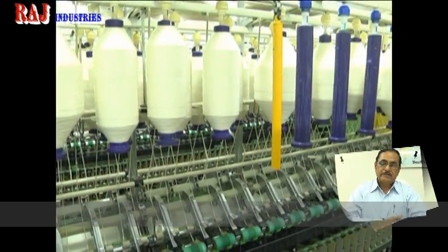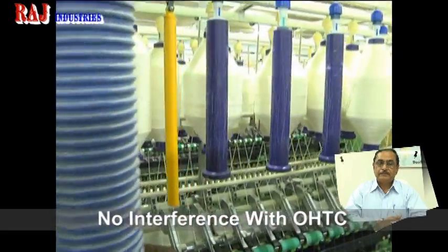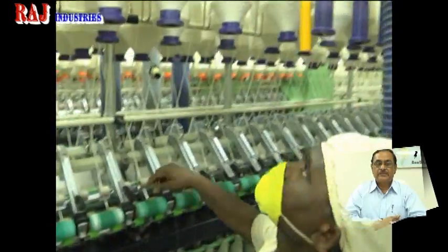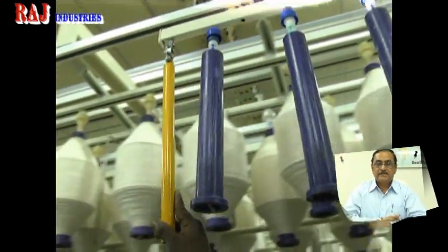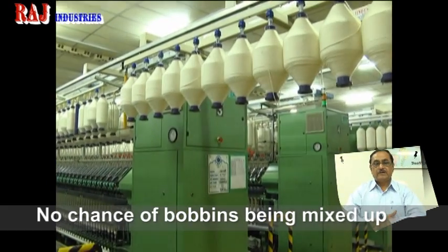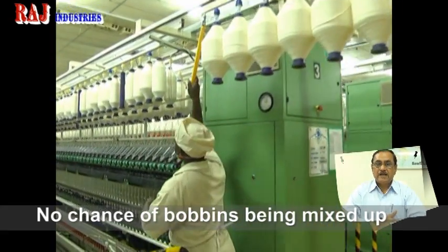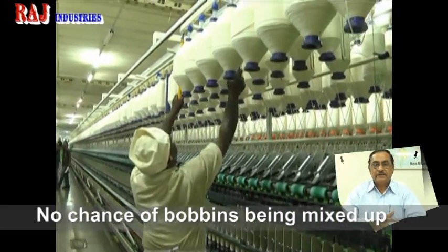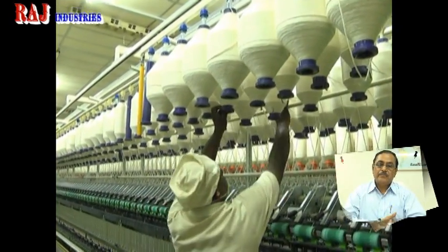Apart from this, with the Roving Bobbin Transport System, the spare bobbin requirement on the ring frame has been removed altogether. This has helped in no deposition of fly and fluff on the roving bobbins, which in turn has helped create a better environmental working condition for the operators, as well as improving the quality of the yarn produced.